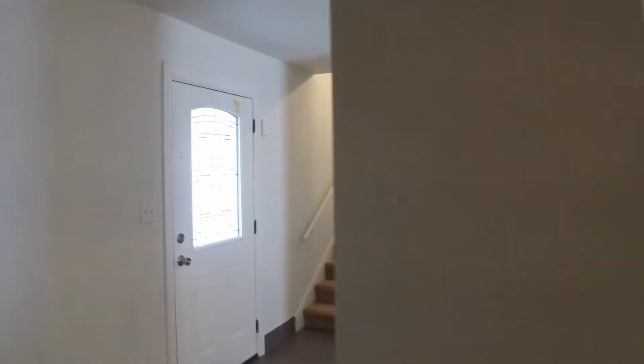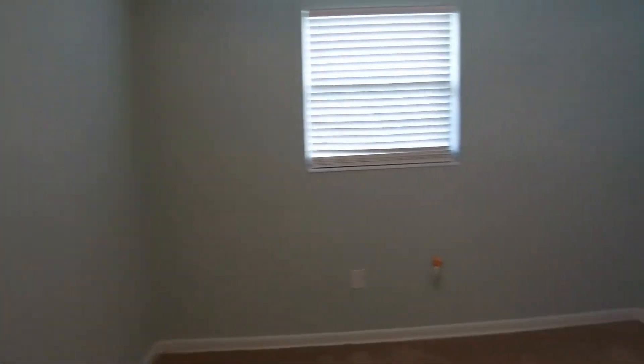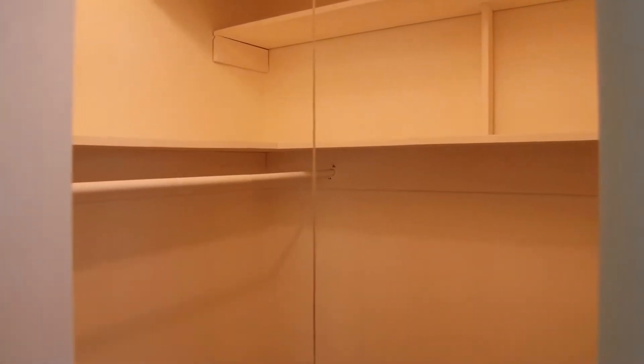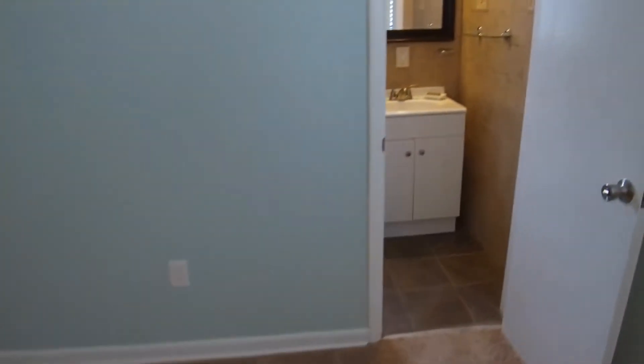We'll come around the kitchen and head on upstairs. At the top of the stairs to your left is your master bedroom. This is a 10 by 15 master bedroom with a nice walk-in closet. The master bath does have a shower stall.